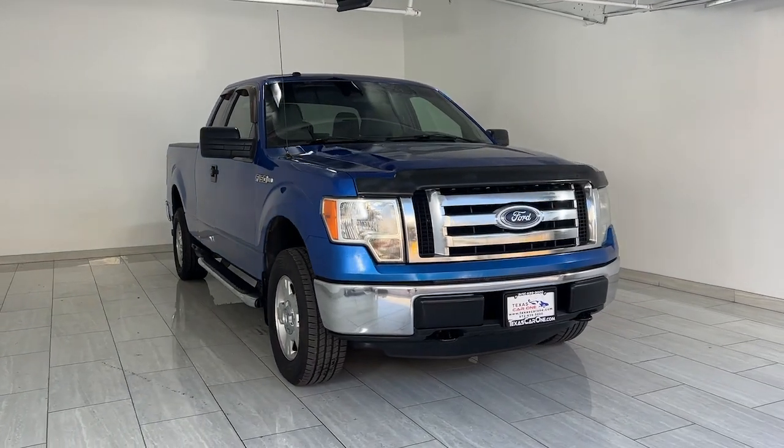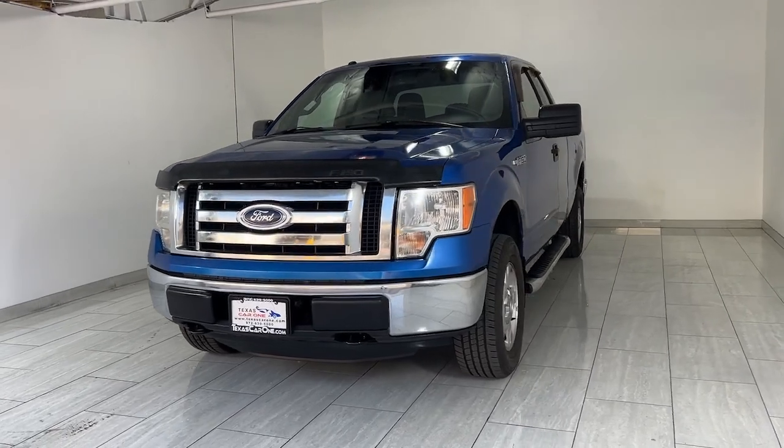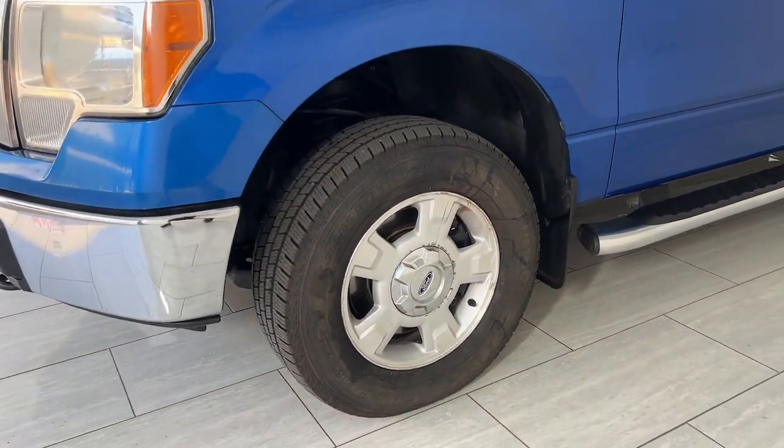Get into a car with value. 2011 Ford F-150. This rugged F-150 is ready for work, off-roading, or a little R&R.